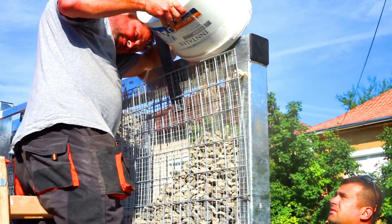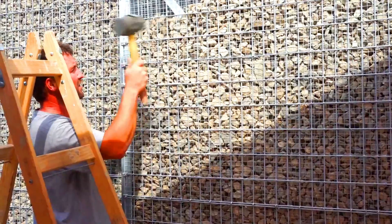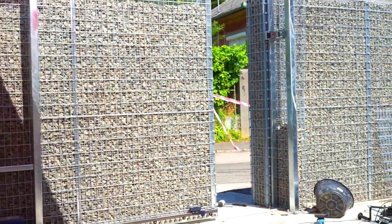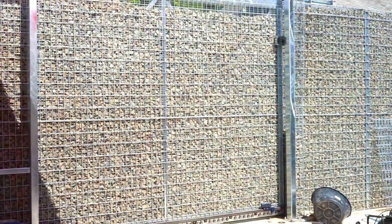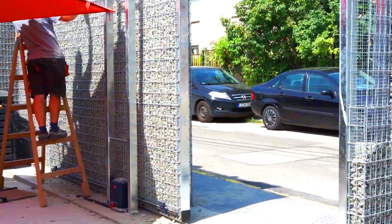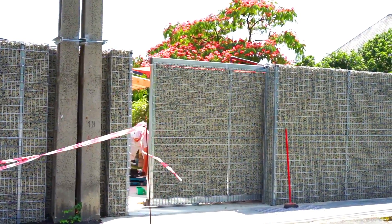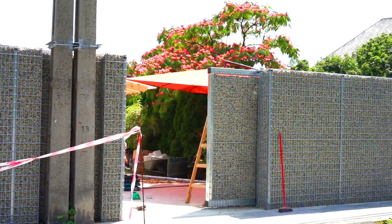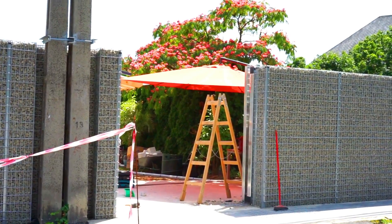They are made of strong wire mesh and filled with heavy rocks, making them a durable and long-lasting material. Gabion boxes can be customized to fit any shape or size, making them a versatile material for a variety of applications. They are also relatively inexpensive to purchase and install, making them a cost-effective choice for many projects. Gabion boxes are made from recycled materials, making them a sustainable choice overall.